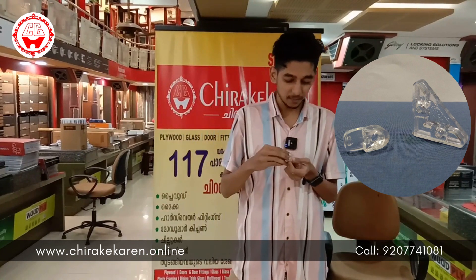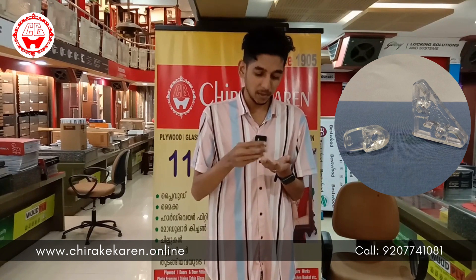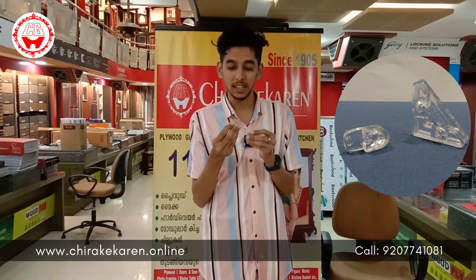Hi, good morning. I'm going to tell you about the brand of EPCON with a glass corner and a center support. These two are PVC and they are clear.